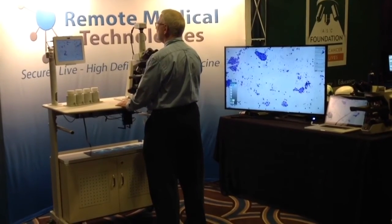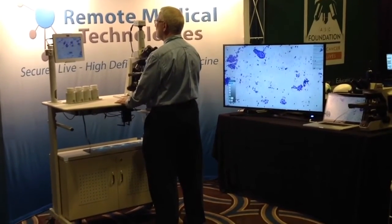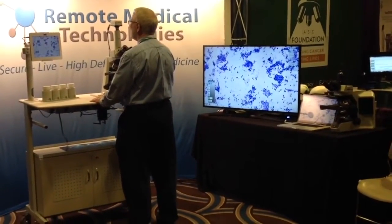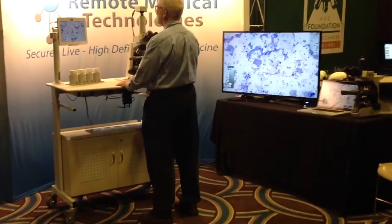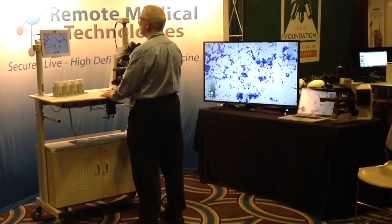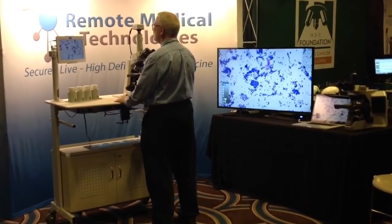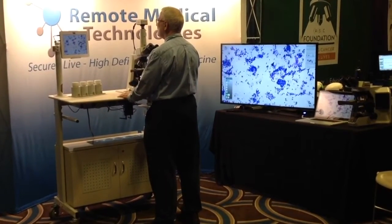This compact mobile workstation contains all components of RMT's highly secure, microscope-based telepathology technology on an easy-to-roll cart. Now you can immediately consult directly from the operating or procedure room. Ideal for medical facilities looking to receive reimbursement assistance and save time.